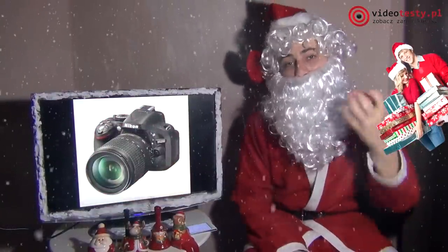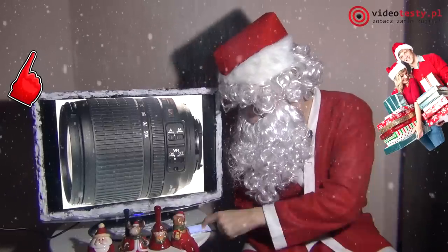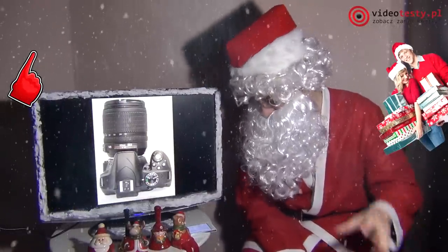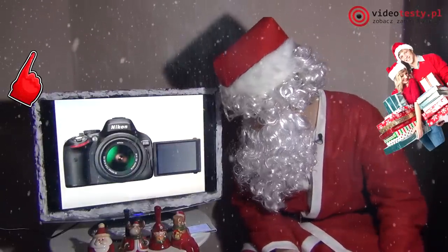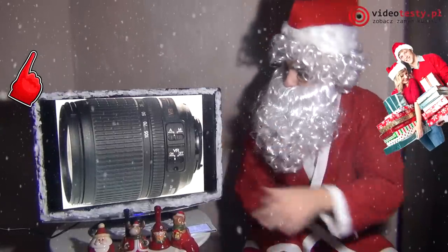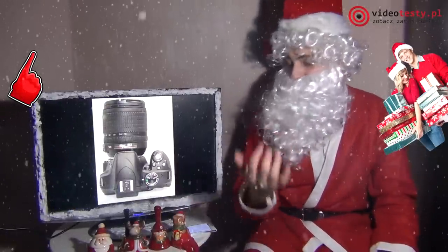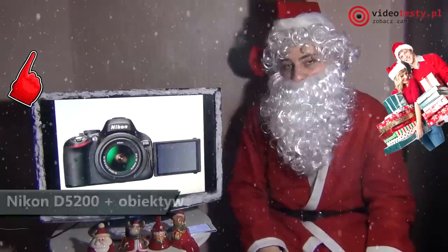Coś dla nastoletnich amatorów fotografii — lustrzanka Nikon D5200 z obiektywem AF-S DX Zoom Nikkor 18-105mm. Aparat ma stabilizator obrazu, 24 megapiksele, ruchomy ekran LCD, który można wyciągnąć i obrócić. Ogniskowa 18mm, nagrywanie wideo w 1080p w 30 klatkach na sekundę oraz wyjście HDMI do podłączenia monitora lub telewizora. To świetny pomysł na prezent jako początek nastoletniej przygody z lustrzanką Nikona.